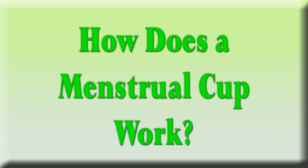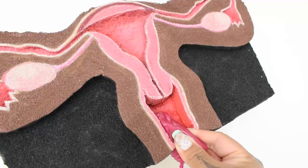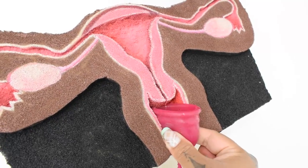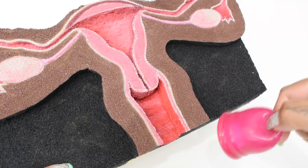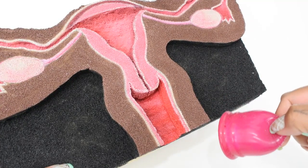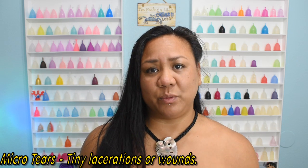How does a menstrual cup work? A menstrual cup is folded and inserted into the vagina near the cervix. The cup collects your flow instead of absorbing it like a tampon would. When the cup is ready to be emptied, you remove it, dump the contents into the toilet or down the drain, rinse it off, and reuse it or store it away for your next period. Since a menstrual cup doesn't absorb like a tampon would, it cuts down on dryness and micro tears, which can be uncomfortable and may add to the risk of infections.